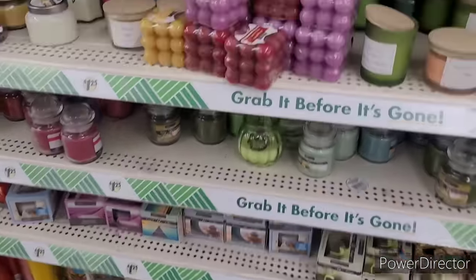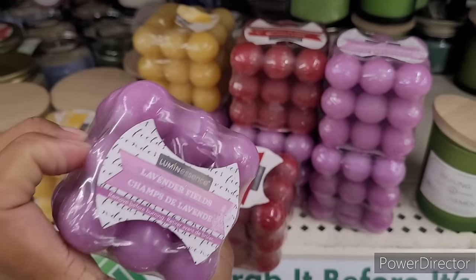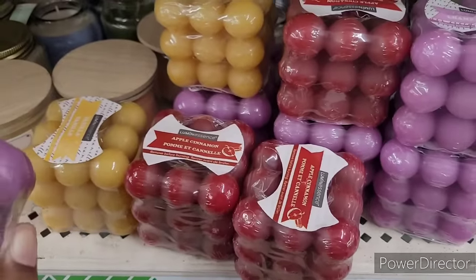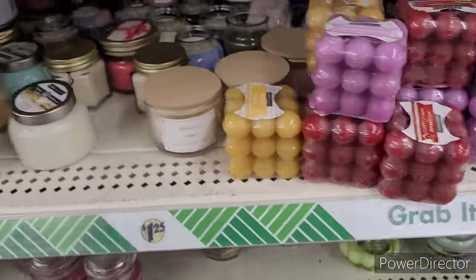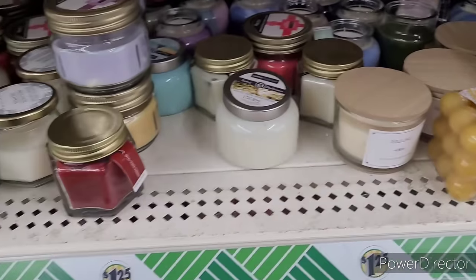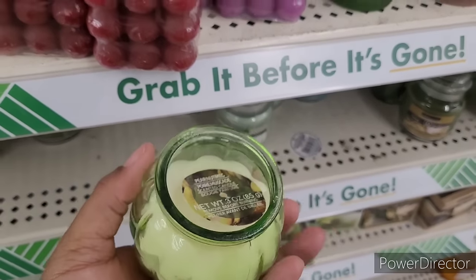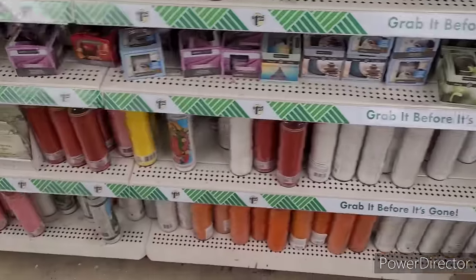And then they have these — everybody, or a good majority of people, likes the little bubble candles. So they have lavender fields, apple cinnamon, vanilla, and pear nutmeg — I think I've seen pear nutmeg at another place before.